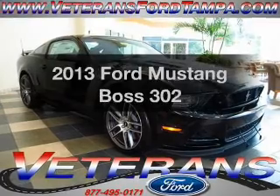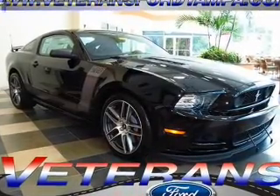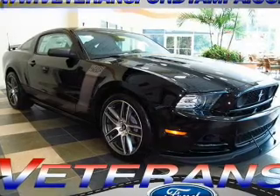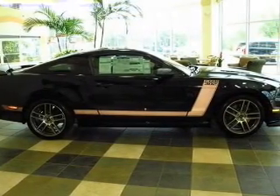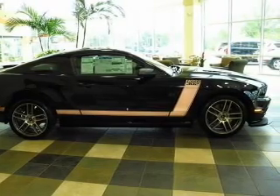Imagine yourself in this 2013 Ford Mustang — everything you need under one roof with this great vehicle. With a powerful eight-cylinder engine, the powertrain includes rear-wheel drive connected to a manual transmission that will keep you in touch with your vehicle.